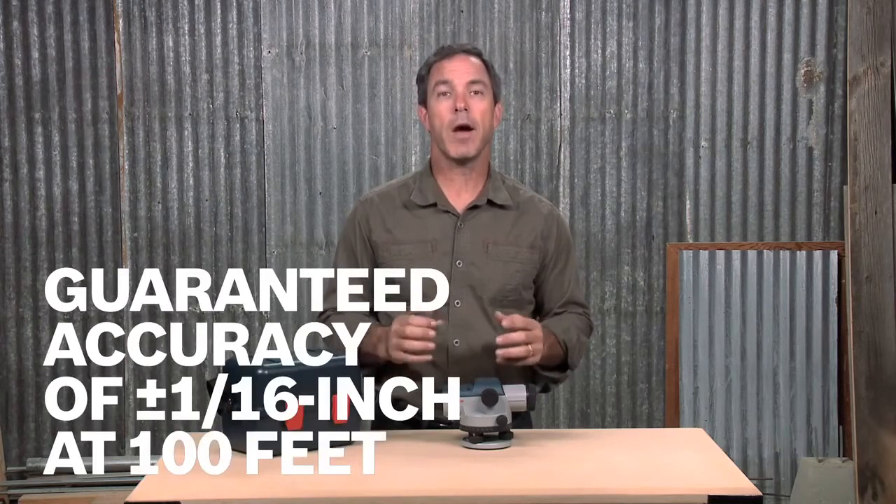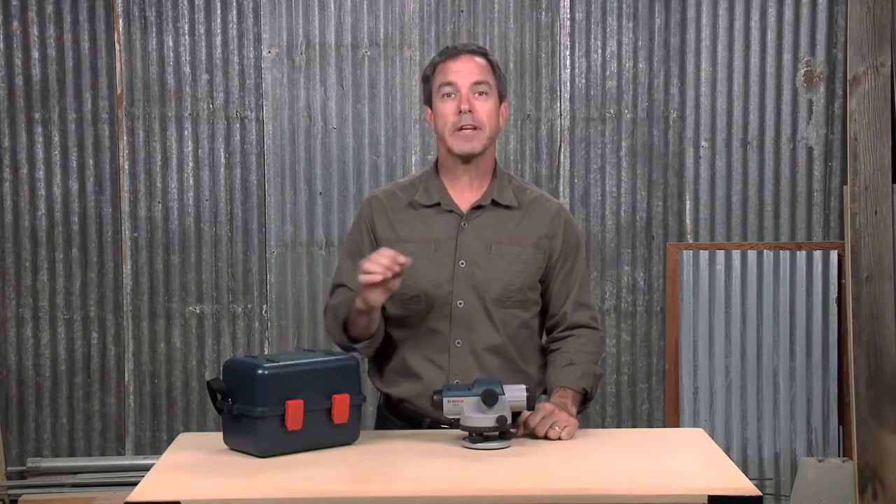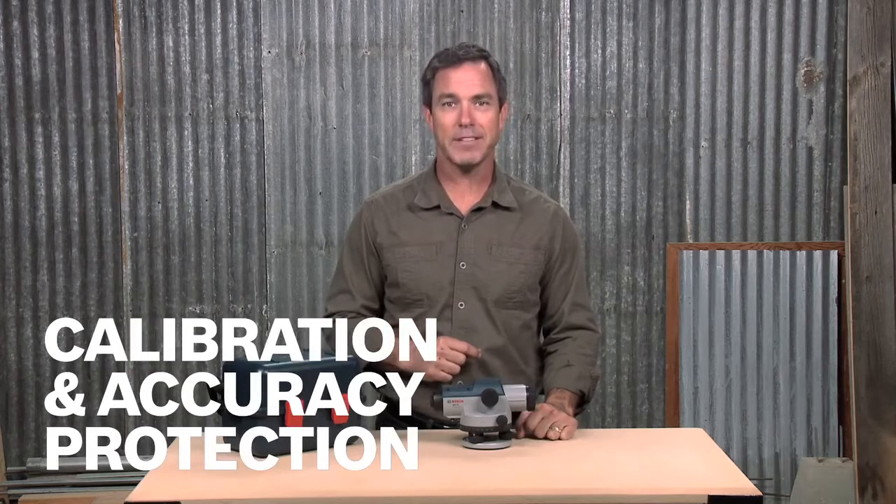Its precision compensator guarantees an accuracy of plus or minus 1/16th inch at 100 feet, and is further protected when locked and transported in its included carry case, so that calibration and accuracy are maintained over time.